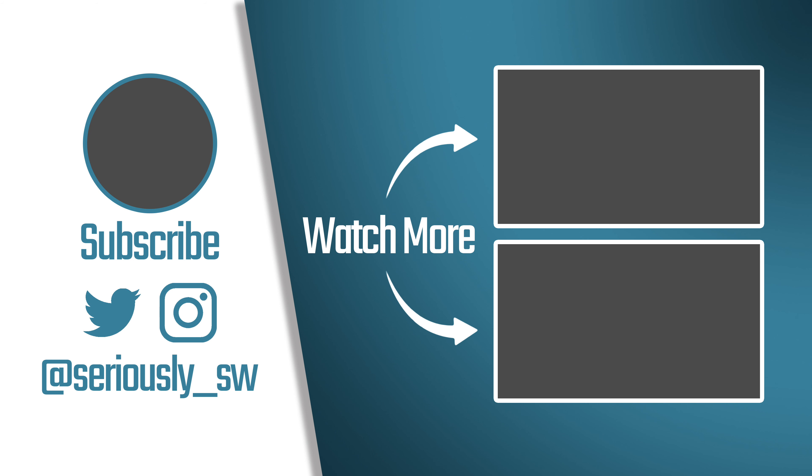That's it for this video! What do you think about the recent additions to my collection? Let me know in the comment section below. If you enjoyed this video, feel free to hit that like button and consider subscribing for more Star Wars content. Thank you so much for watching, and may the Force be with you.